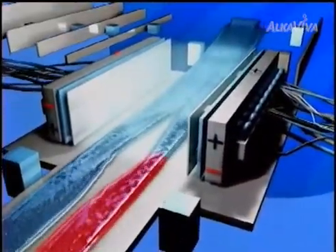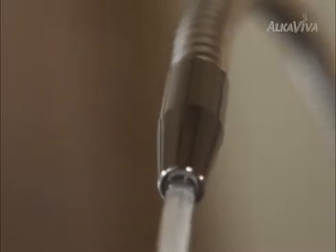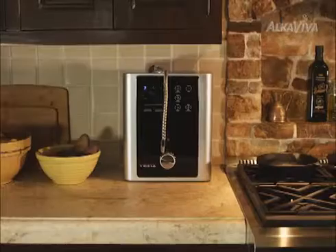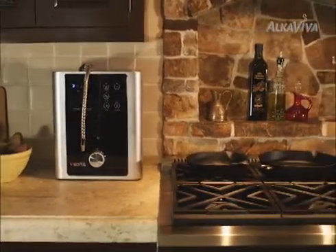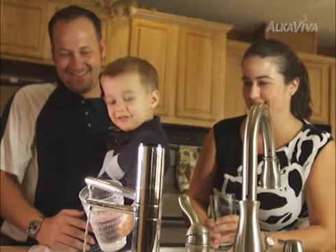Now, thanks to advancements in ionization technology and Alcaviva's new patent-pending ultra-water filtration, you can literally recreate the unique properties of the world's healing waters in the water that comes right from your tap — great tasting, ultra-clean, alkaline, and ionized.